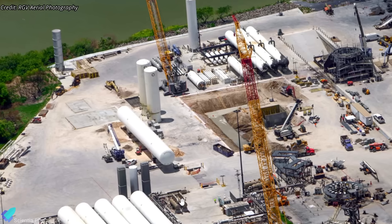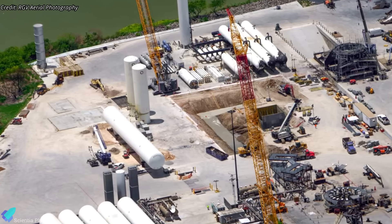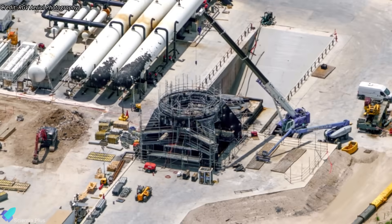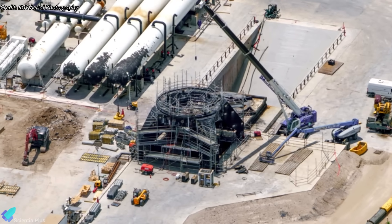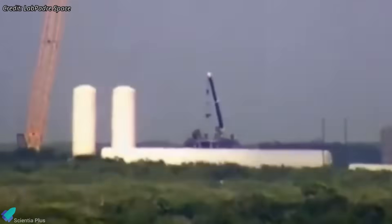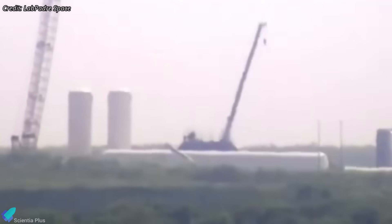A trench is now being excavated in that area, indicating that SpaceX plans to reroute the new propellant lines underground for added protection against future incidents. Scaffolding around the destroyed static fire stand suggests SpaceX intends to refurbish rather than replace it. Technicians have started removing damaged ship hold-down clamps, with further disassembly expected soon.